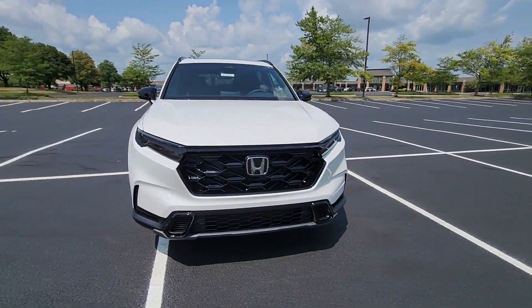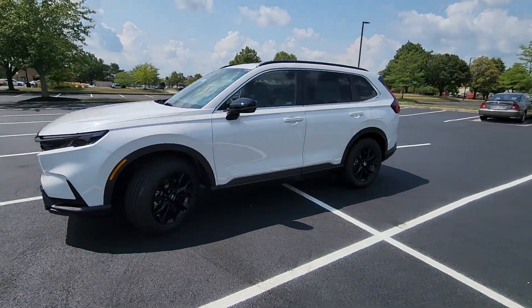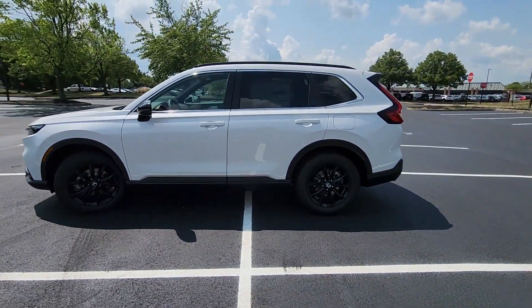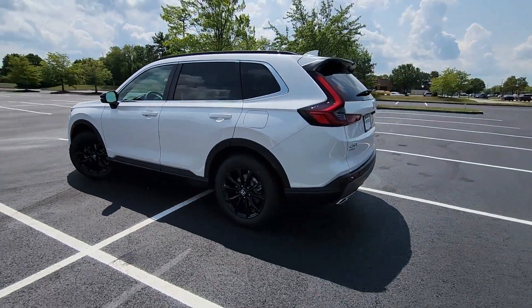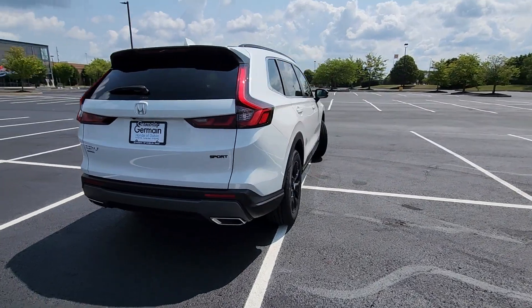2025 Honda CR-V Hybrid. This SUV offers space as well as power and performance. Enjoy the many extra comfort and convenience features included, such as Lane Keeping Assist.